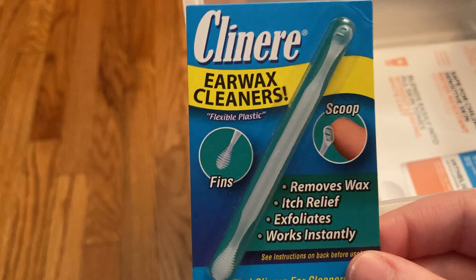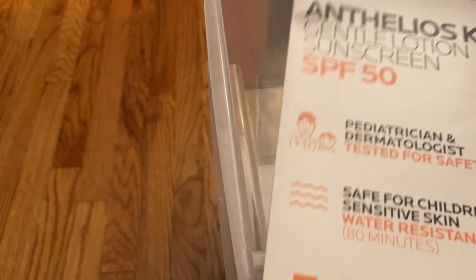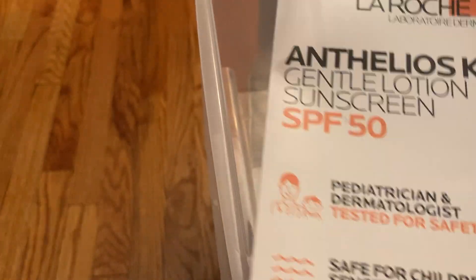This is the card that came with that. And then from Sampler.io, I got this Cliniere Earwax Cleaner sample — so that's what this looks like. And then we also have another La Roche-Posay sample. This is a kid's sunscreen, SPF 50. The sample looks like this.